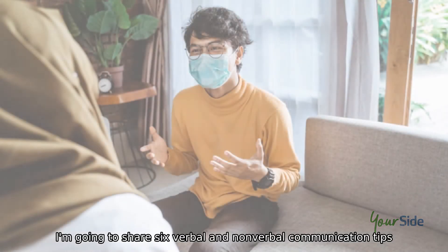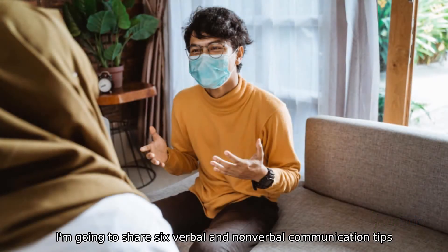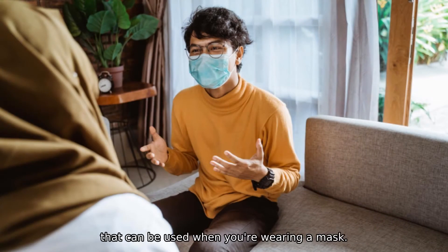I'm going to share six verbal and nonverbal communication tips that can be used when you're wearing a mask.